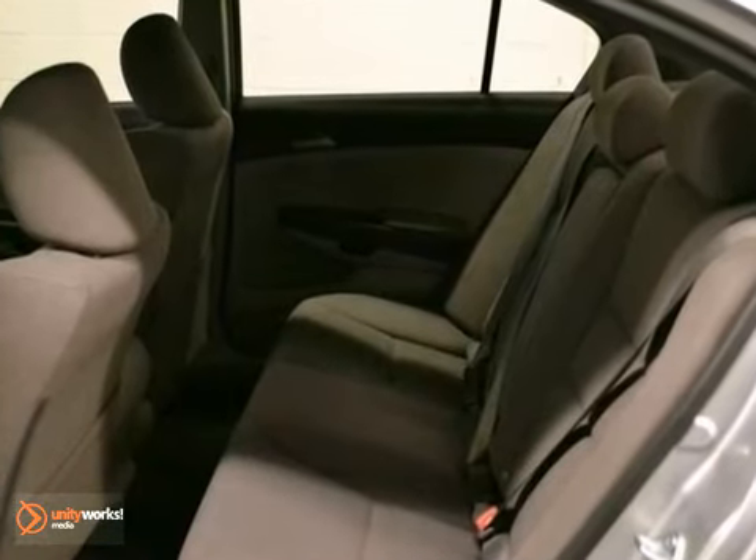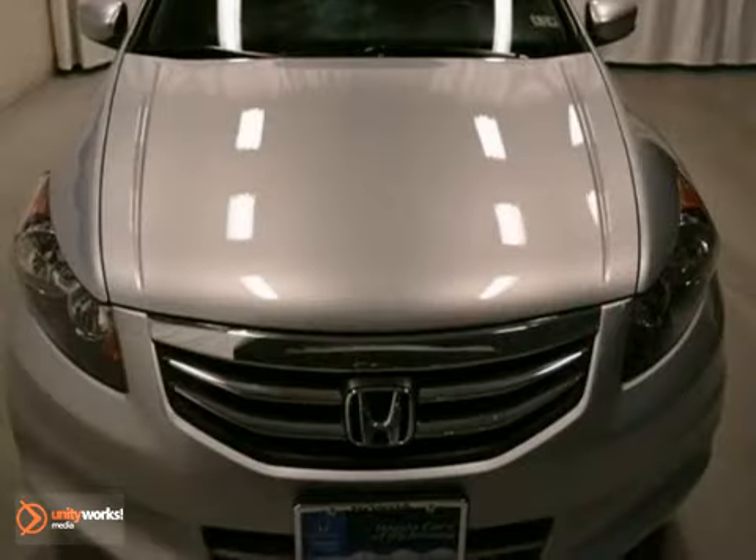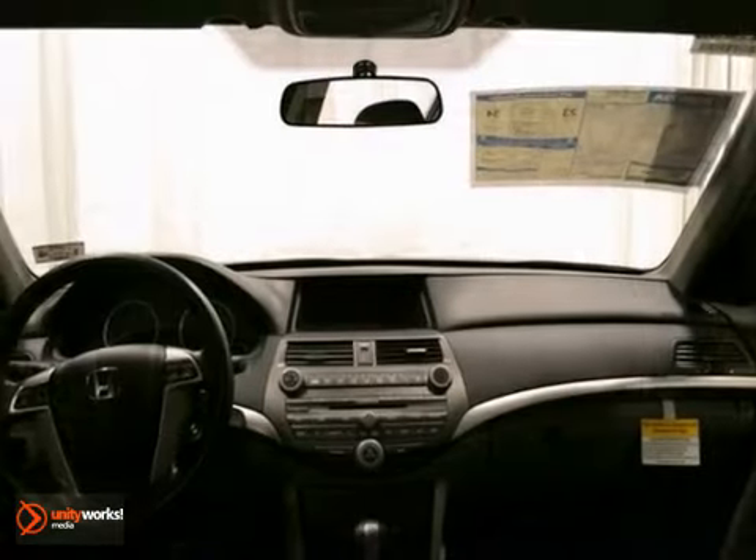It has air conditioning, telescoping steering wheel, and traction control. And it also has rear defrost and power windows, locks, and mirrors.